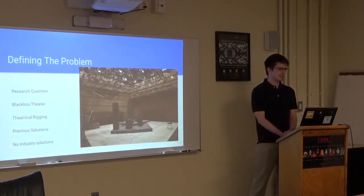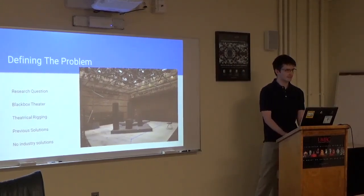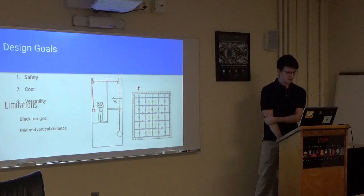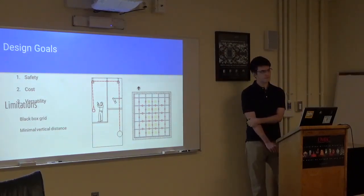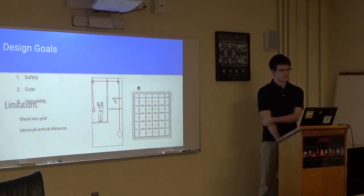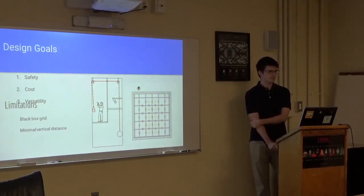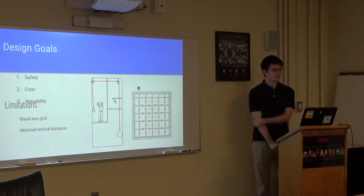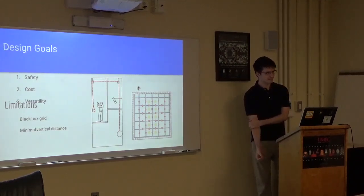Maybe another way to ask the question: you showed the slide with the current rigging and the grid. In a space that looks like that, how do you design a system that provides all of the versatility that the scenic designers are looking for, but still do it within reasonable cost and do it safely? There's no place to put anything. Talk a little bit about how you thought about the design process from the engineering perspective and how that ties back to what the scenic designers want to do and how your design addresses that.